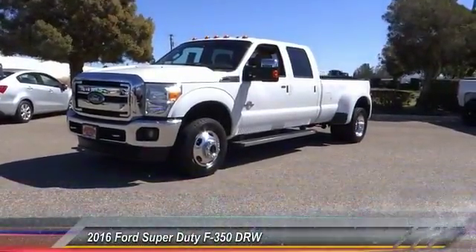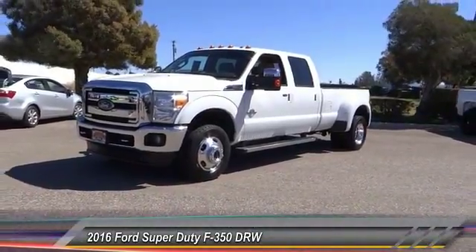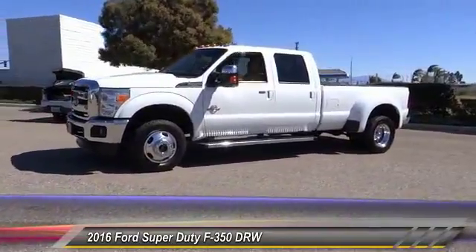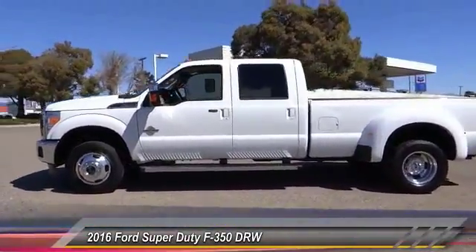The 2016 F-350 Super Duty — head-to-head fuel efficiency, head-to-head towing, head-to-head torque. Ford F-350 Super Duty.